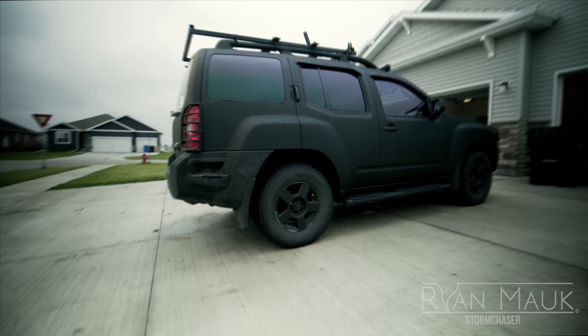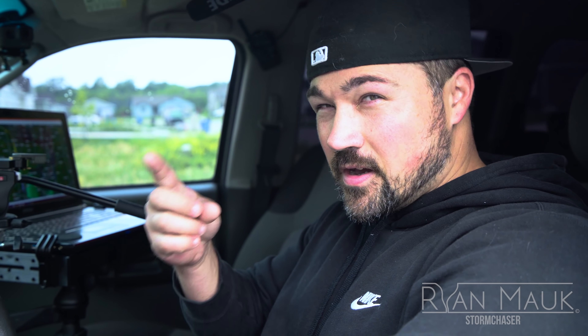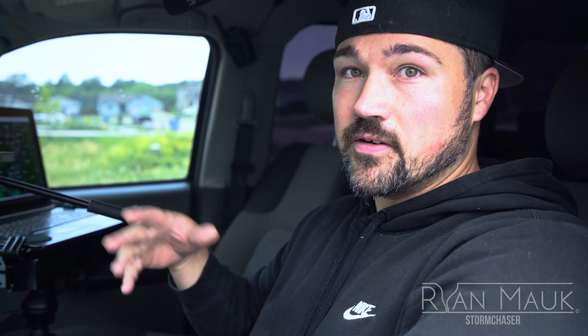This is my 2008 Nissan Xterra. If you notice, around the outside it's wrapped in Linex material. This kind of helps prevent any hail damage or small debris damage, although it's not hailproof by any means — I took some larger stones up inside my hood that did leave a dent. There is metal under there after all.